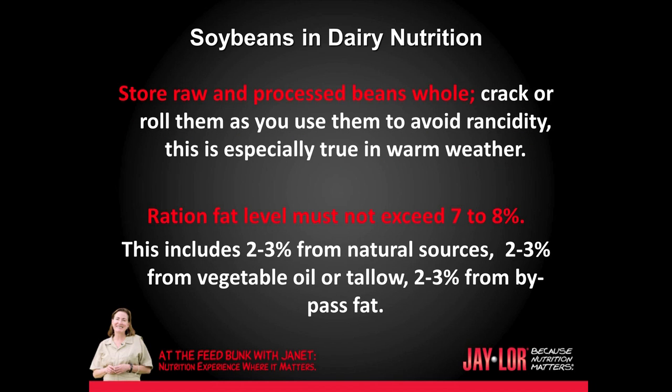Store raw and processed beans whole. Crack or roll them as you use them to avoid rancidity, and this is especially true in the warm summer months. Ration fat level must not exceed seven to eight percent. This includes two to three percent from natural sources, two to three percent from vegetable or tallow, and two to three percent from bypass fat.